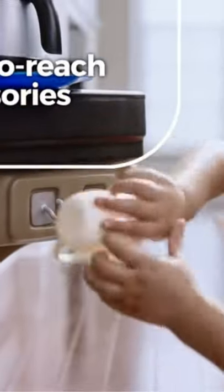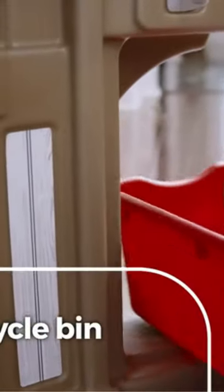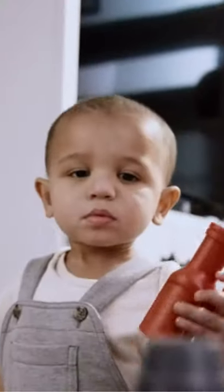With an assortment of easy-to-reach accessories and a recycle bin when you're ready to clean up — it's a recipe for new ways to play every day.